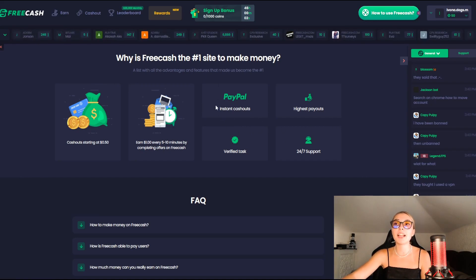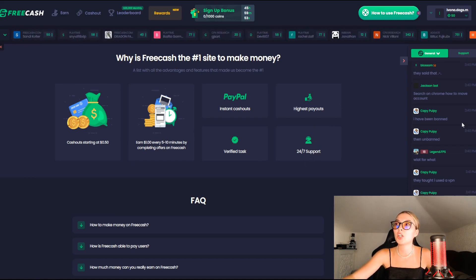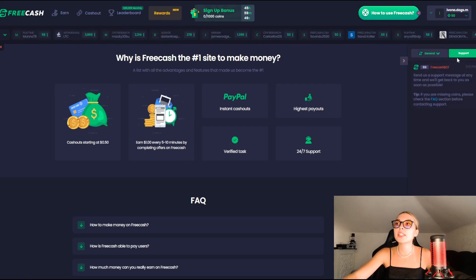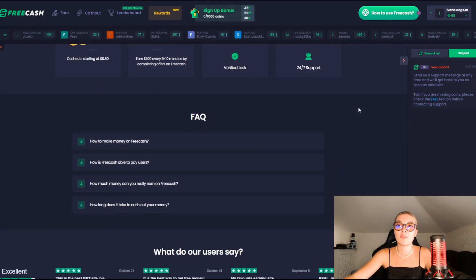You can use PayPal or other methods for instant cash outs. You have the highest payouts, all tasks are verified, and you have 24/7 support. If you take a look on the right hand side, you have a general chat and a support chat — if you don't understand something or are having any problems with your earning or cashing out, you can simply contact their team and they are at your disposal 24/7.